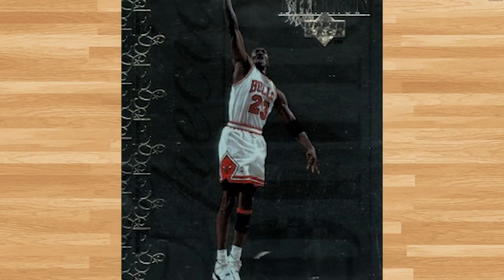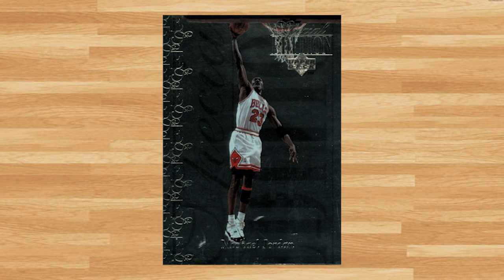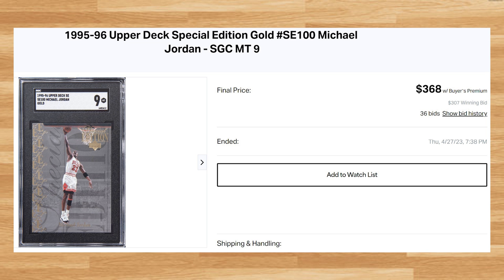Kicking off the top 20 of today's list is this 1995 Upper Deck Special Edition Gold Michael Jordan, card number SE100. This was an SGC 9 that received 36 bids and it sold for $368. Not many SGC comps to go off of for this card, while the last PSA 9 of this Jordan to be put up for auction sold for $636 back in December of last year.